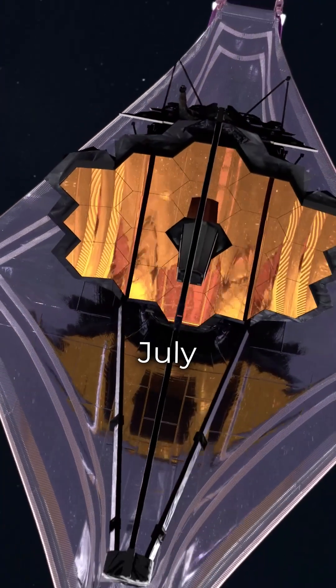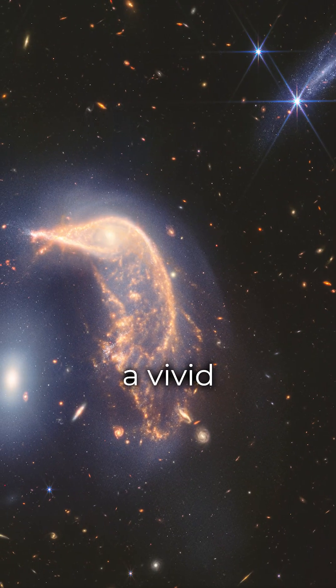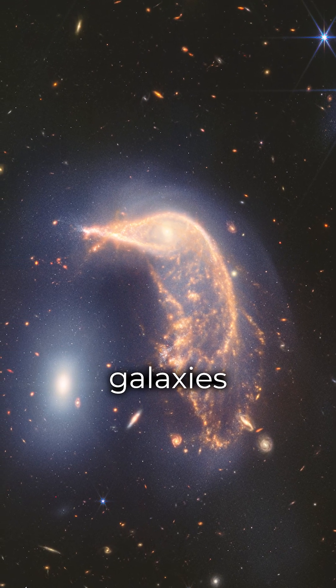In July 2024, NASA's James Webb Space Telescope captured a vivid image of ARP-142, revealing intricate details of the interacting galaxies.